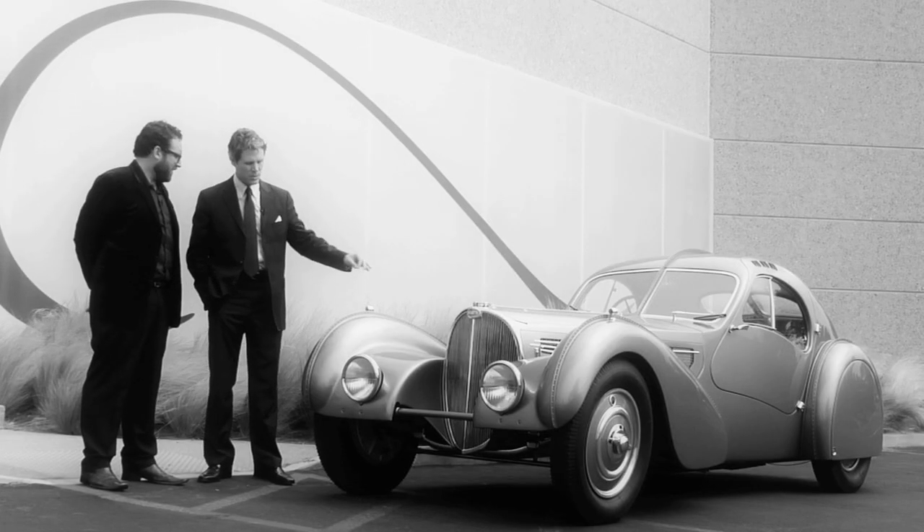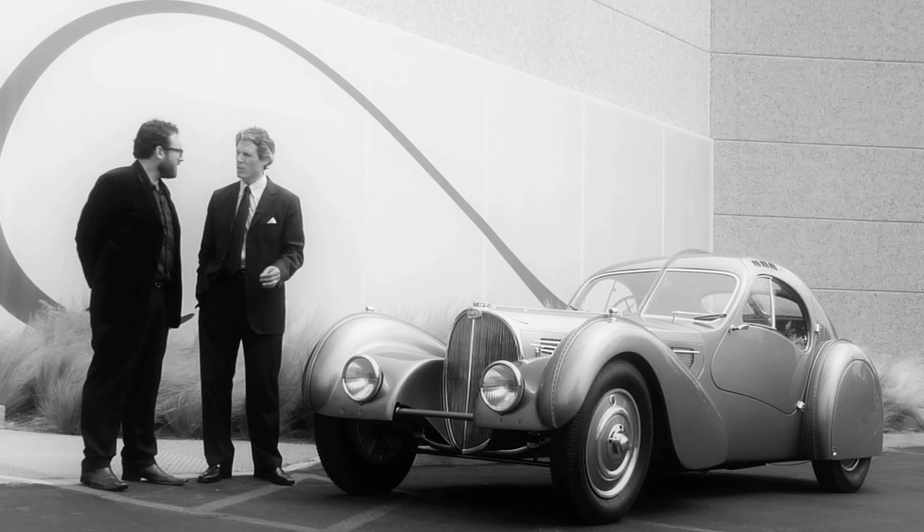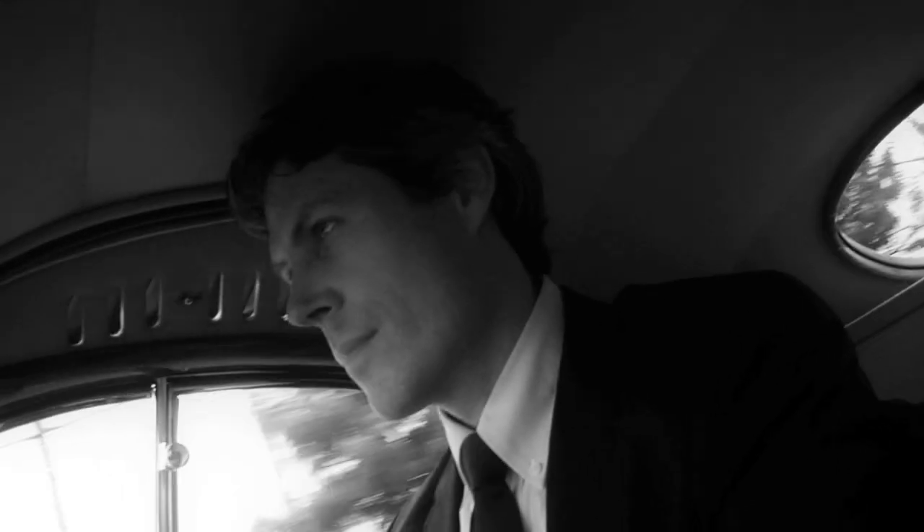We stop by the car's new home, the Mullin Automotive Museum in Oxnard, California, to make a visit and speak with the museum's curator, Andrew Riley.